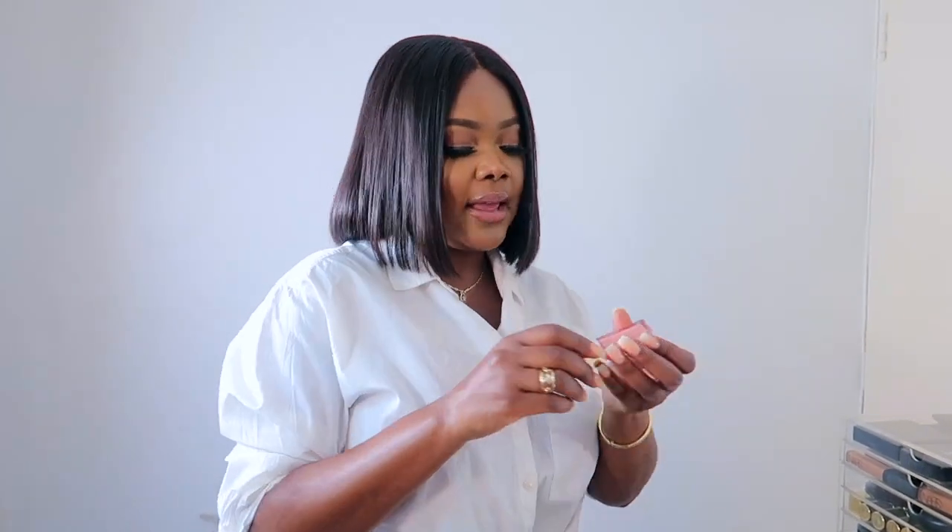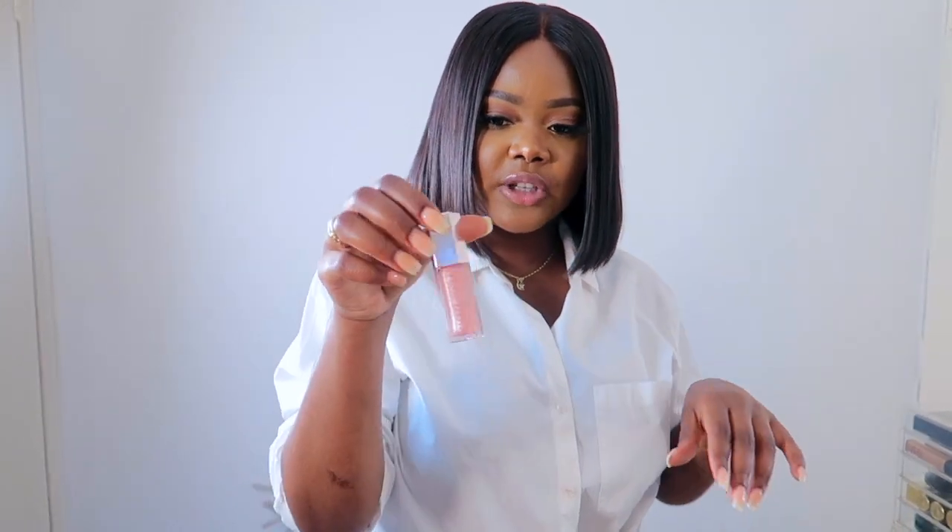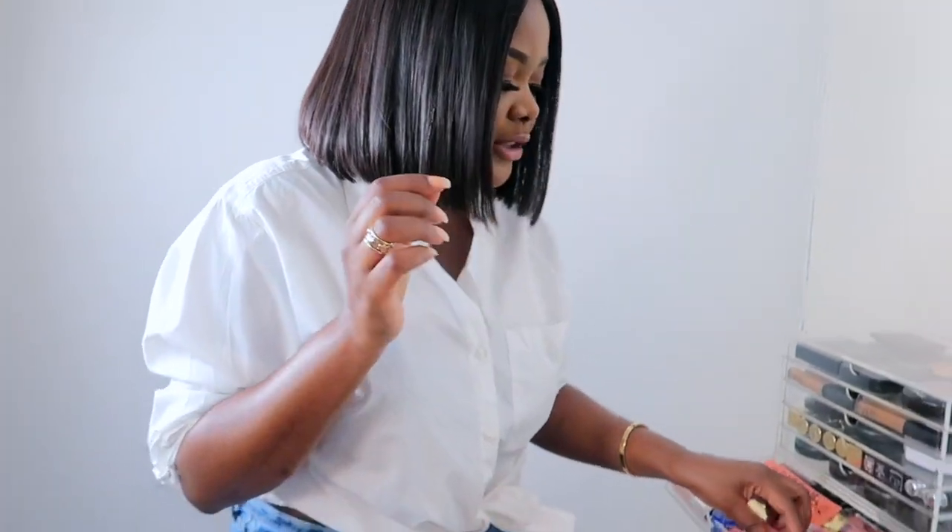One of my latest favorites has to be the Fenty Beauty Sweet Mouth lip gloss — it's a very light dusty pink, comes off quite transparent with a little glitter shine to it. I really love adding it on top of a lipstick. These are also the NYX Butter Gloss, which is so good — I usually wear it on top of lipsticks too.